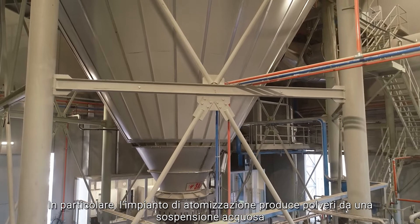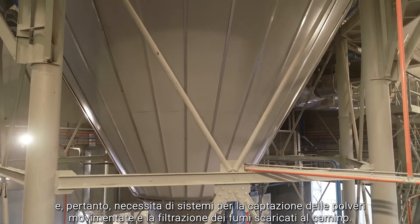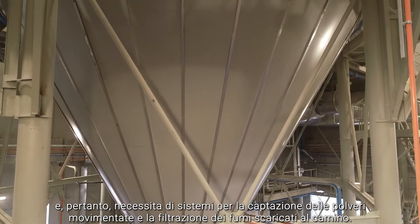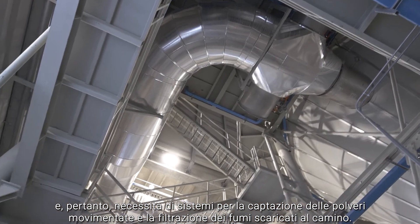Spray drying plants produce powders from an aqueous suspension and therefore require the systems that capture dust and filter the fumes discharged to the chimney.